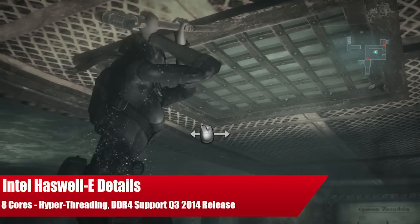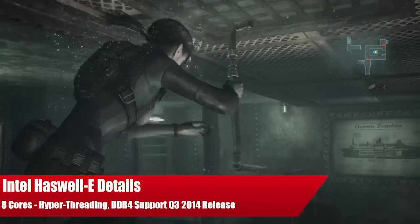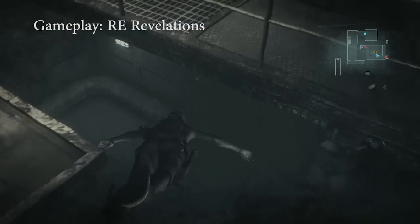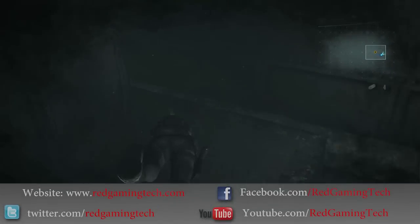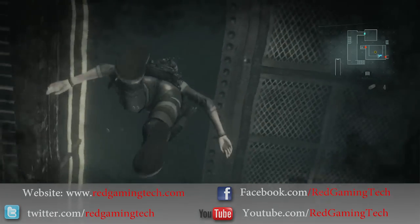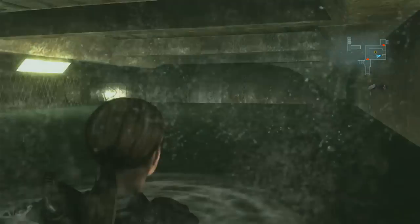Ladies and gentlemen, let us discuss Ivy Bridge E's replacement — get ready for it — the Haswell-E. It is apparently set for release in the third quarter of 2014 and is going to cost a cool $1,000 per CPU.